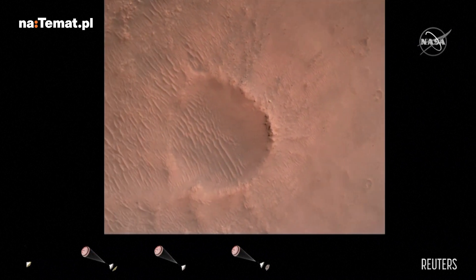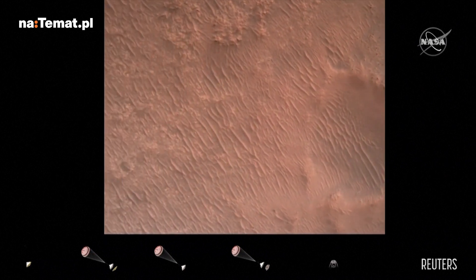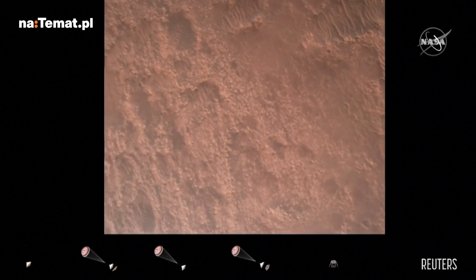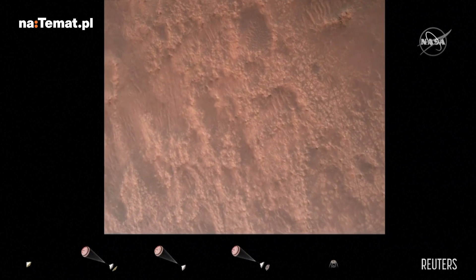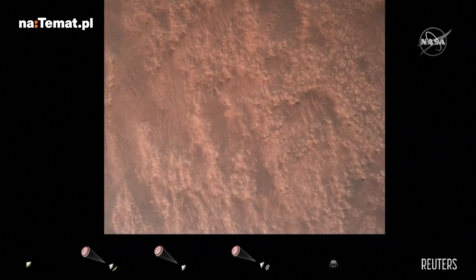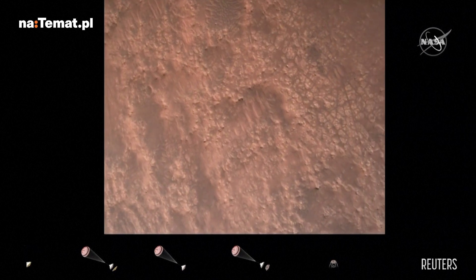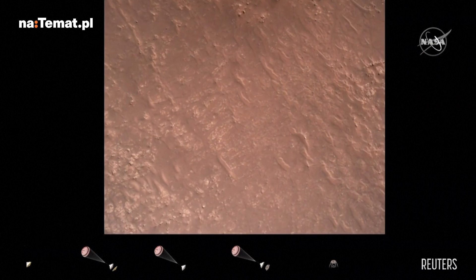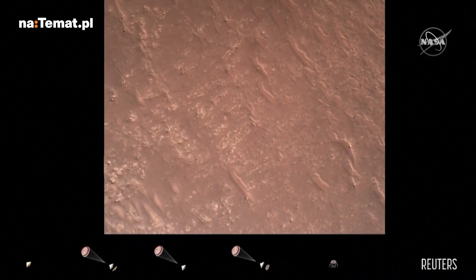We are currently performing the divert maneuver. Current velocity is about 75 meters per second at an altitude of about a kilometer off the surface of Mars. We have completed our terrain relative navigation. Current speed is about 30 meters per second at an altitude of about 300 meters off the surface of Mars.